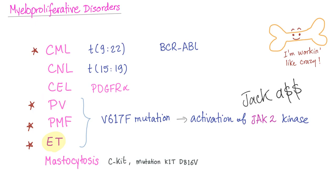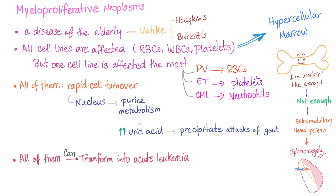In polycythemia vera, all cell lines are increased — especially the red blood cells. In essential thrombocytosis, all cell lines are increased — especially the platelets. These myeloproliferative neoplasms are diseases of the elderly, unlike Hodgkin's lymphoma, which is a disease of the young, and Burkitt's lymphoma (a non-Hodgkin's lymphoma), also a disease of the young.